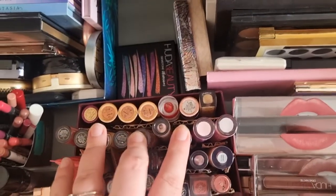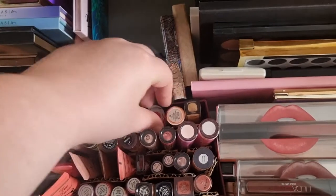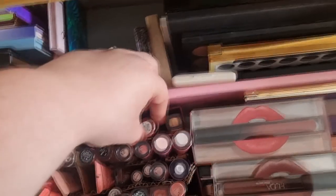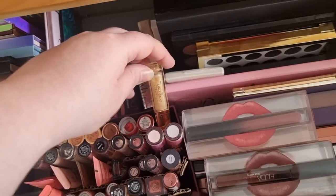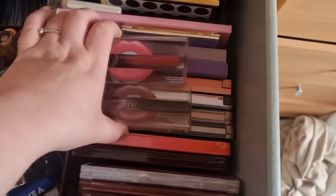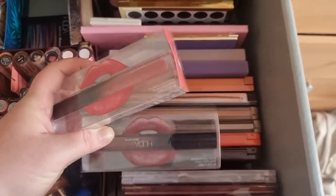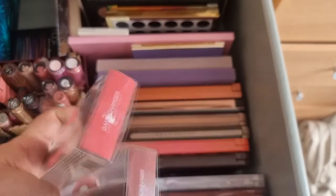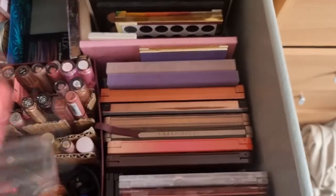And then back here we've got a couple of lipsticks from Too Faced, Kaiko, Nails Inc., Revolution, and a Tanya Burr one from Christmas that I haven't used. Moving over here, I've got two more Huda Beauty Demi Matte liquid lipsticks — I got these for Christmas. Again, these ones came from TK Maxx as well.